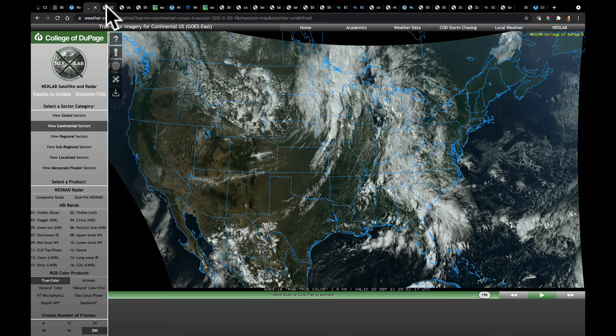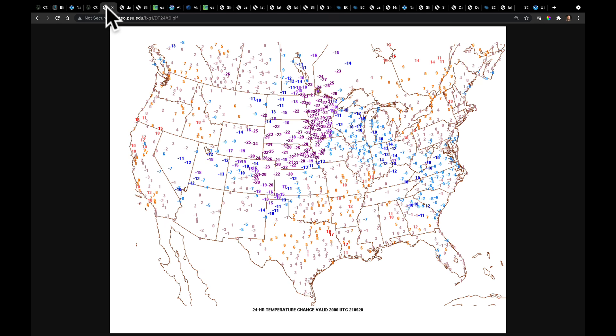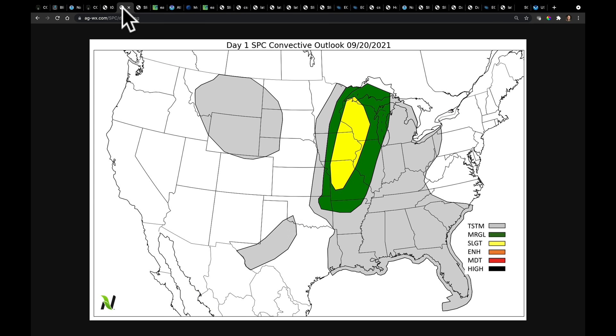Now how much have those temperatures changed? Take a look. This is the 24-hour temperature change map through about 4 o'clock in the afternoon on Monday. Behind that front, temperatures are anywhere between 20 and 30 degrees colder than they were a day ago. This is going to usher in the first real blast of almost fall-like weather for parts of the Midwest. But don't get used to it — you're going to see in a few moments that these temperatures are going to change quite a bit over the next 15 days or so.